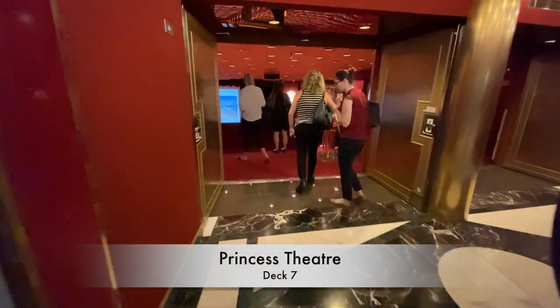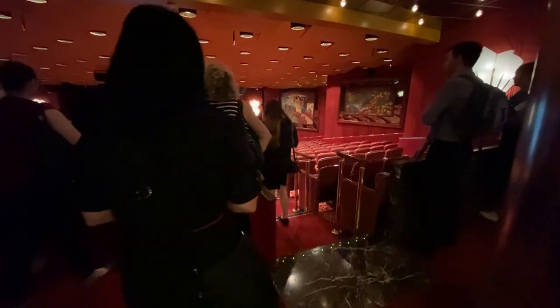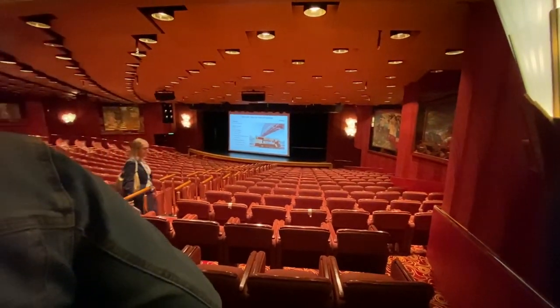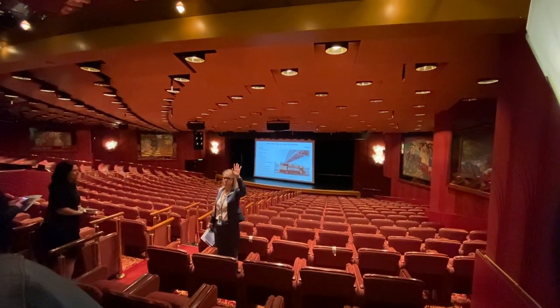Unfortunately, I had an issue with recording and didn't capture as much footage as I thought I did, but next up is the Princess Theatre. A clear view from every seat in the house means you'll enjoy watching theatrical productions and other headliner shows in this space.